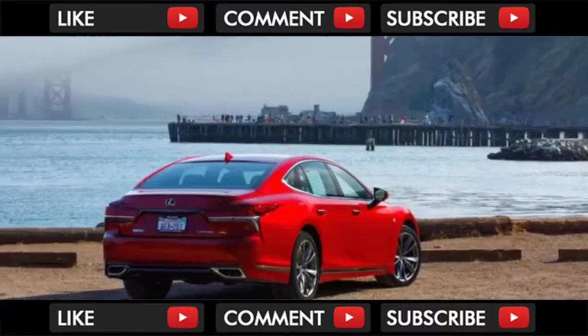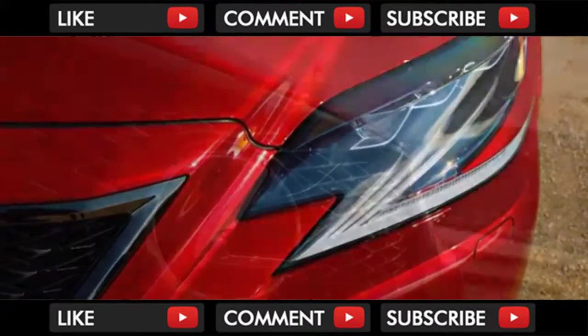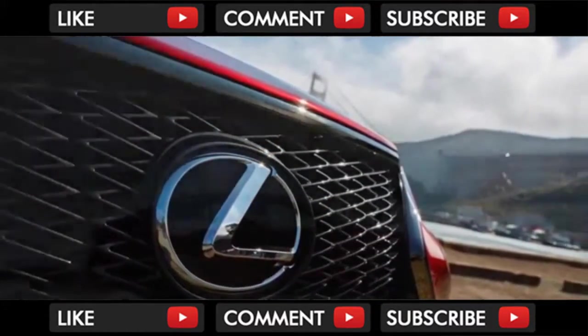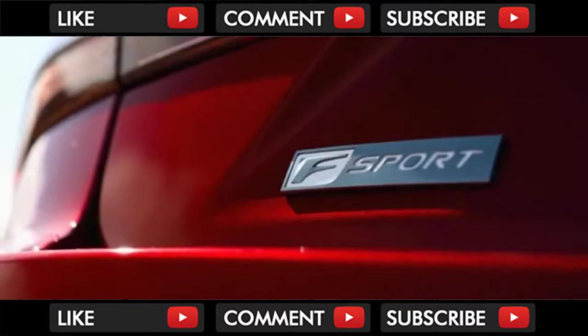Lexus has a brand-new 3.5-liter twin-turbocharged V6 paired with a 10-speed automatic transmission — a first for a premium passenger car. It produces 416 horsepower and 442 pound-feet of torque, up from 386 horsepower and 367 pound-feet from the outgoing naturally aspirated 4.6-liter V8.